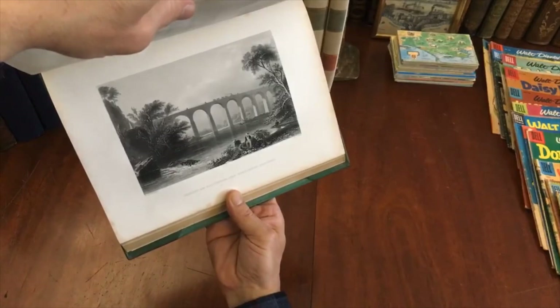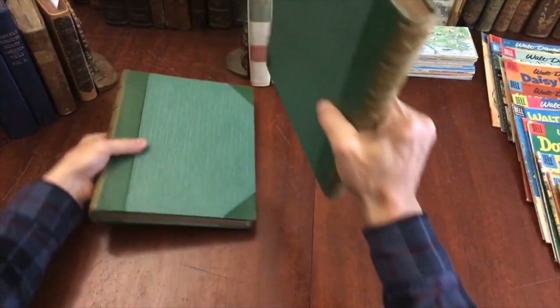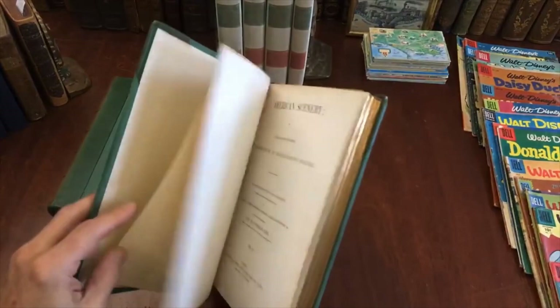Baltimore. And there's a profusion of them — it's just a profusion. There's well over a hundred — I think what we come up with for a total count is 120 plates total throughout, including the frontispiece and these vignettes.